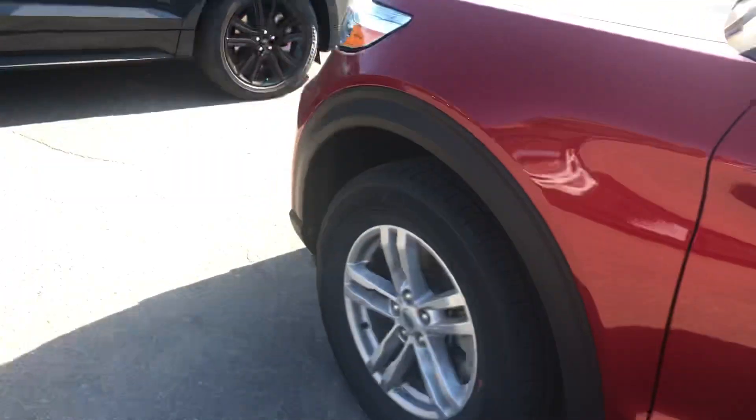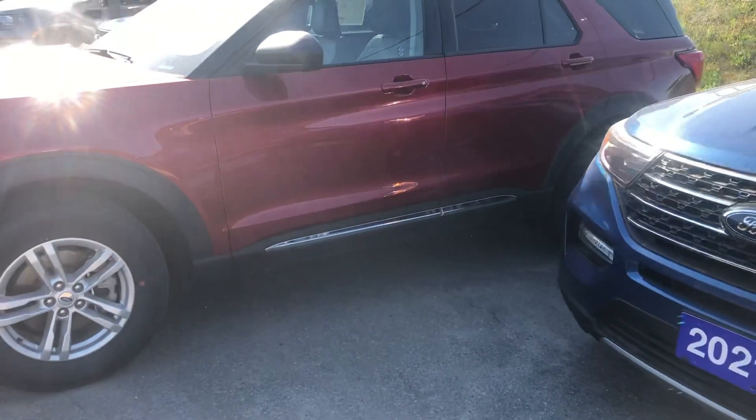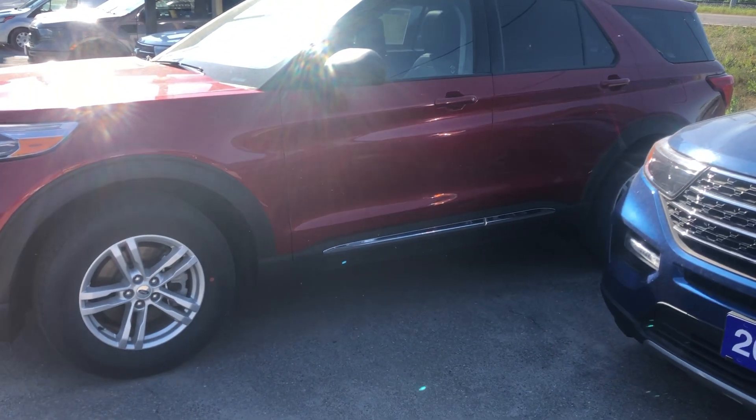Here at James Breeden Ford, it's exactly the same as the white one except for those two things: the red one doesn't have the 20-inch wheels, and it doesn't have the bench in the middle seat in the back. Thanks.